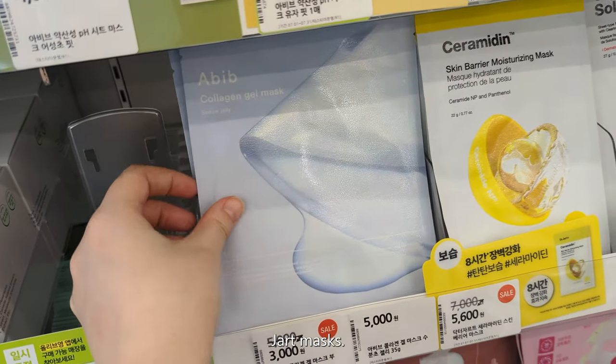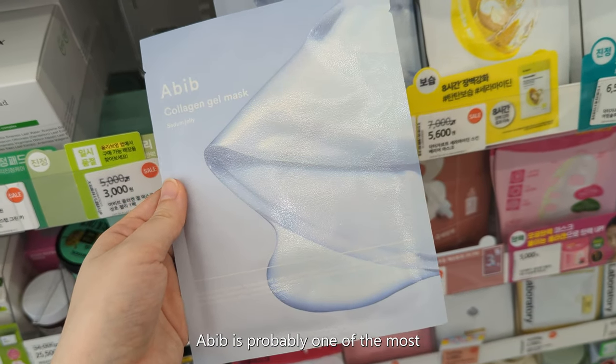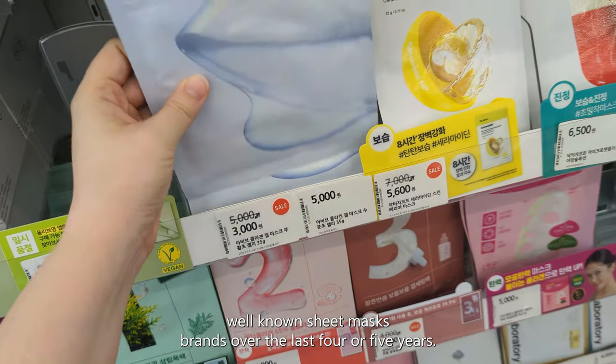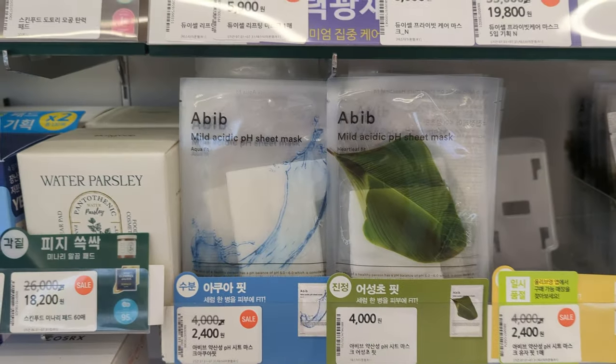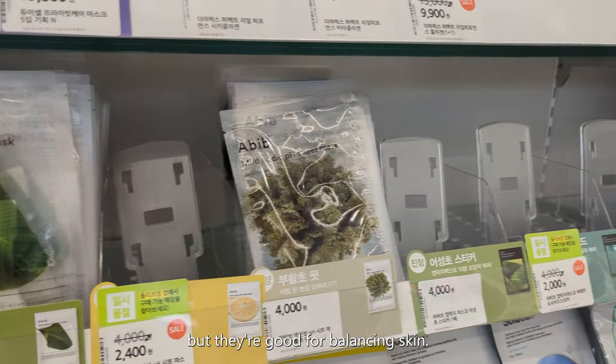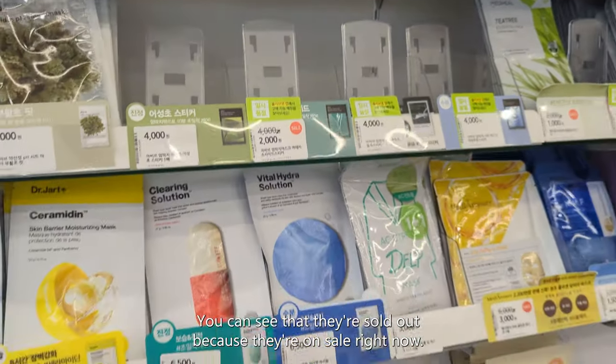There are lots of Dr. Jart masks here. Abib is probably one of the most well-known sheet mask brands over the last four or five years — on the pricier side, but they're good for balancing skin. You can see they're sold out because they're on sale right now.